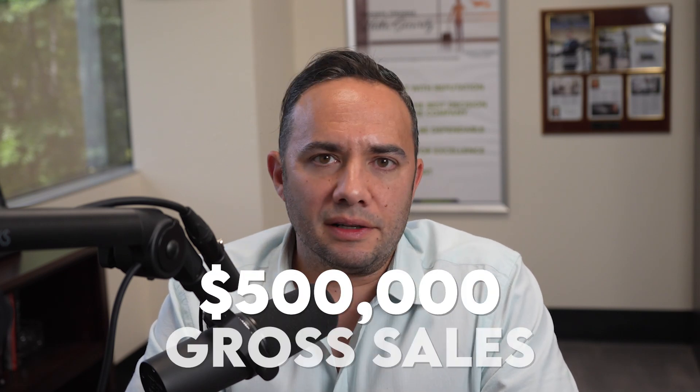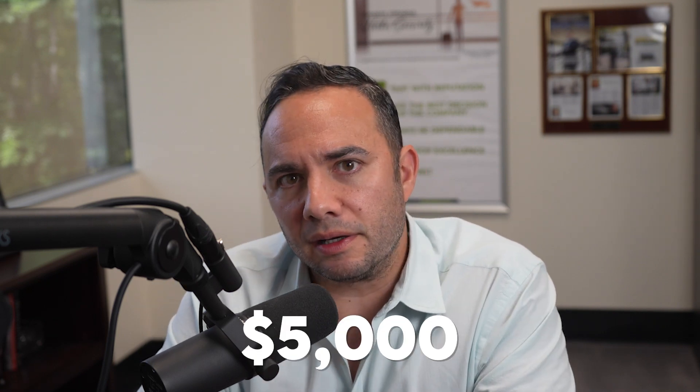For smaller plumbing contractors — let's say you're doing under $500,000 a year in gross sales, with one or two employees and not subcontracting much work — those policies are typically rated on payroll as the determining factor. Policies can range anywhere from $2,500 to $5,000 a year for small plumbers. But if you start getting into new residential or multi-unit work, you could be looking at minimum premiums between $5,000 and $7,500 — meaning that's your starting point.